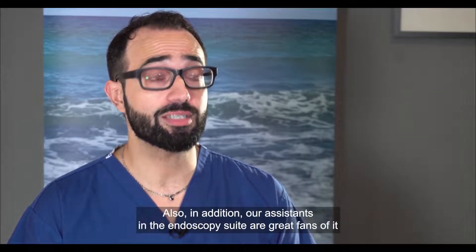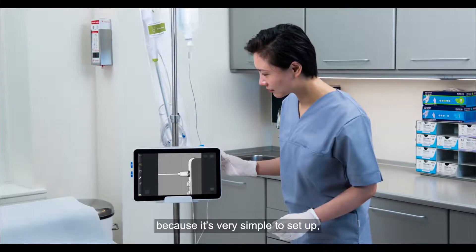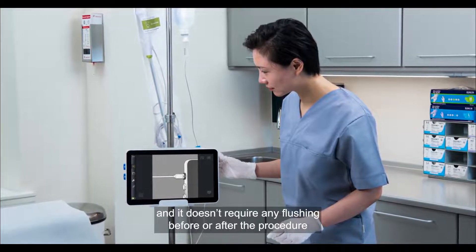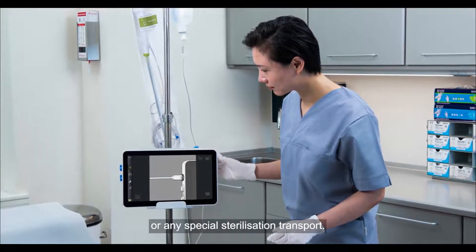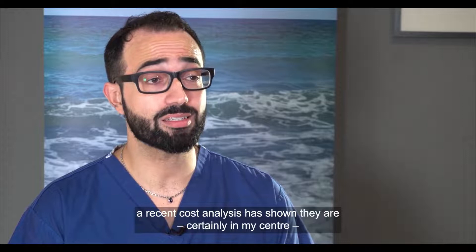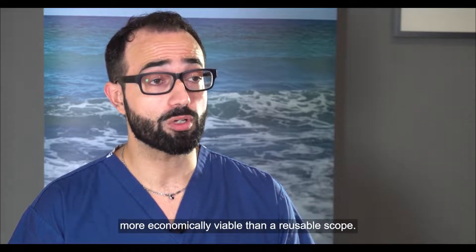Our assistants in the endoscopy suite are great fans of it because it's very simple to set up and it doesn't require any flushing before or after the procedure or any special sterilisation transport. In addition, a recent cost analysis has shown that at my centre it is more economically viable than a reusable scope.